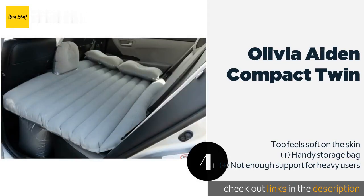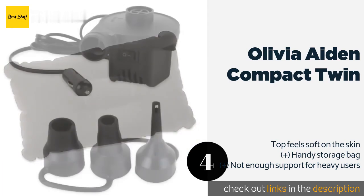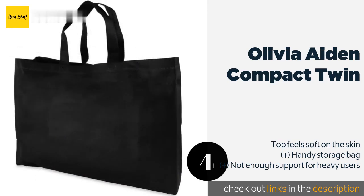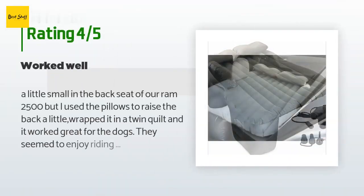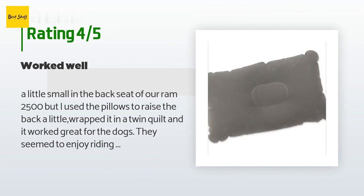The next product on our list is the Olivia Aden Compact Twin. A double seal on the valve means you shouldn't wake up to find yourself on a hard surface. It comes with a convenient electric air pump so you won't have to struggle to blow it up after a long day. The price is approximately $29, with an average of 3.6 stars from more than 366 customer reviews.